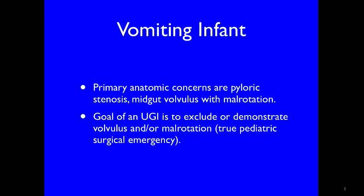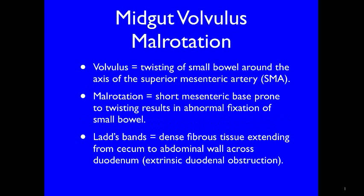In the vomiting infant, the primary anatomic concerns are pyloric stenosis and midgut volvulus with malrotation. The goal of an upper GI is to exclude or demonstrate volvulus and/or malrotation. These are true pediatric surgical emergencies. Volvulus is defined as twisting of the small bowel around the superior mesenteric artery axis. A short mesenteric base is prone to twisting, resulting in abnormal fixation of the small bowel.